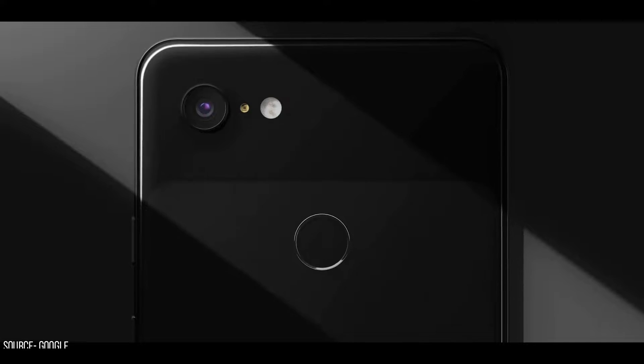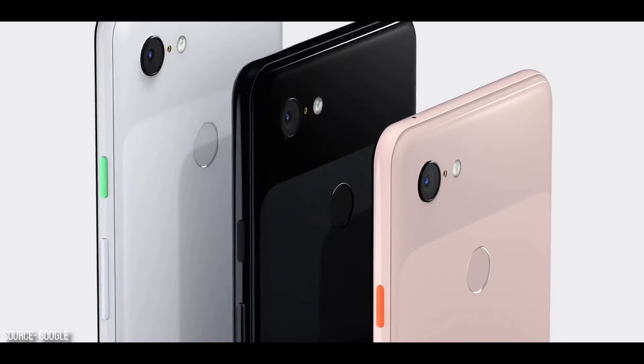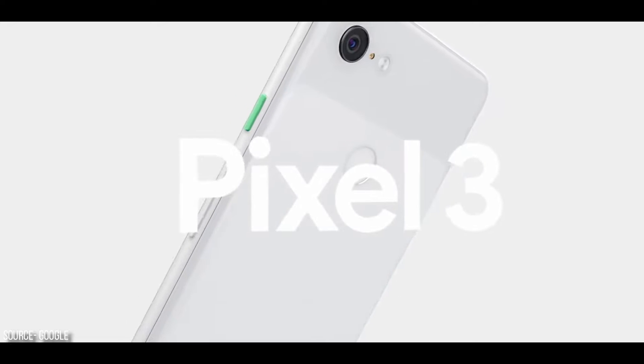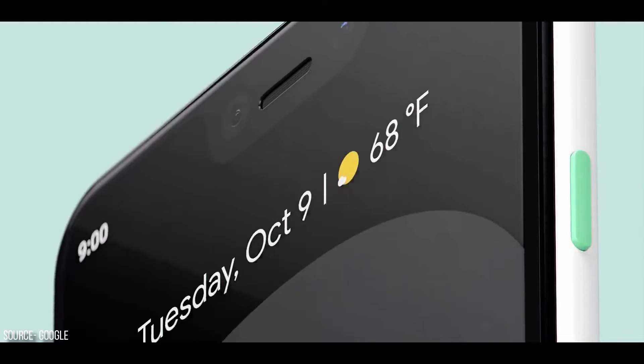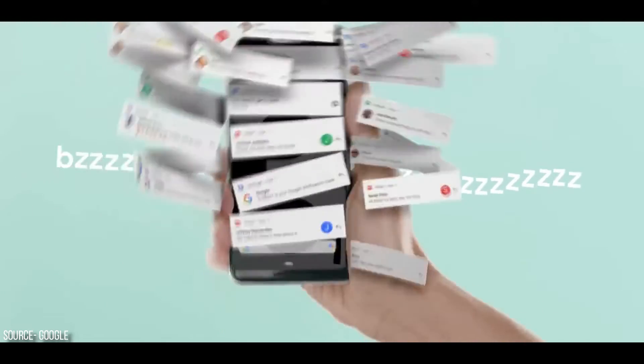The design of the brand new Pixel 3 and 3 XL is a lot similar to last year's Pixel 2 and 2 XL with a few minor changes. At the back, the phone has been made with a glass mixed material that definitely gives it a premium look, though it looks a lot similar to the Pixel 2. On the front, it has a 6.3-inch QHD panel which is looking really beautiful in pictures and videos.